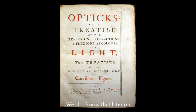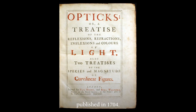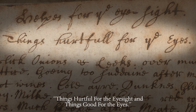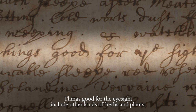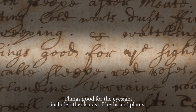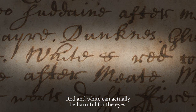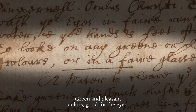We also know that later on Newton would write a famous book on optics published in 1704. There's a great section titled 'Things Hurtful for the Eyesight and Things Good for the Eyes.' Things hurtful for the eyes include garlic and onions. Things good for the eyesight include other kinds of herbs and plants. He also includes colors in these two categories — red and white can actually be harmful for the eyes, while green and pleasant colors are good for the eyes.